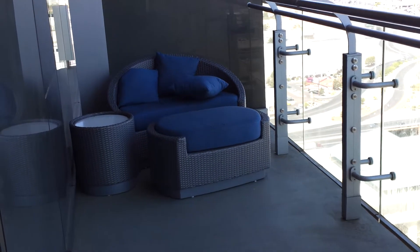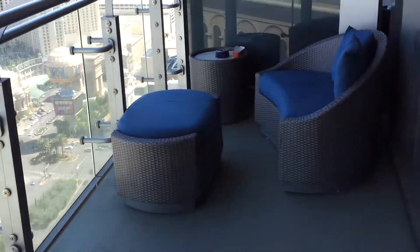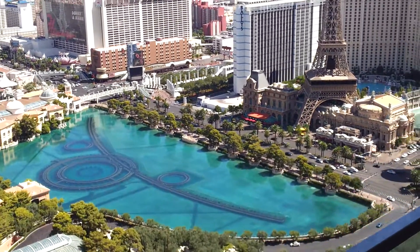King size bed. Wooden partition. Nice desk area. No screen. And a balcony — a huge balcony with a view of the Bellagio fountains.